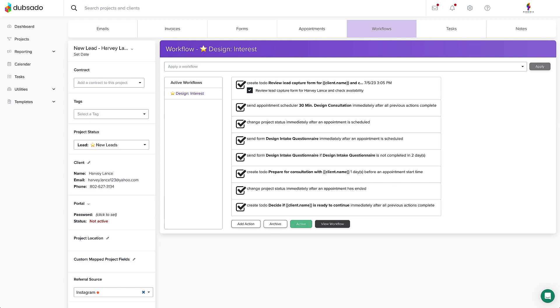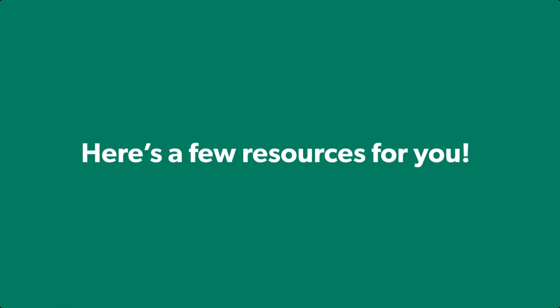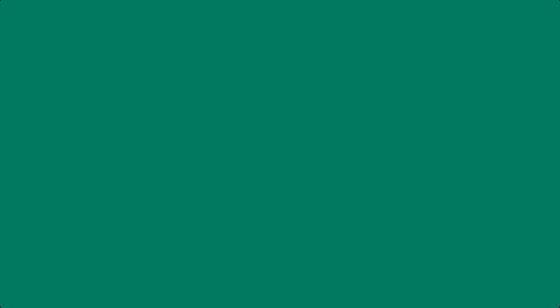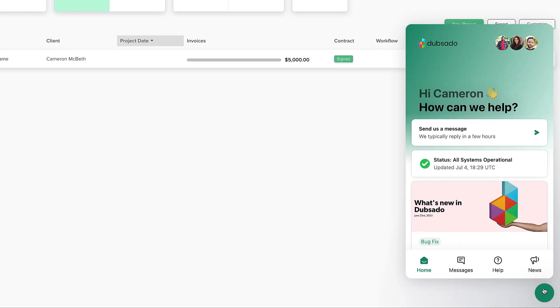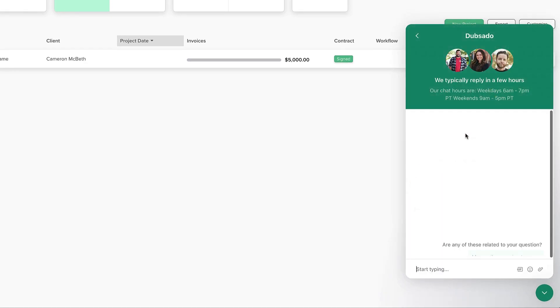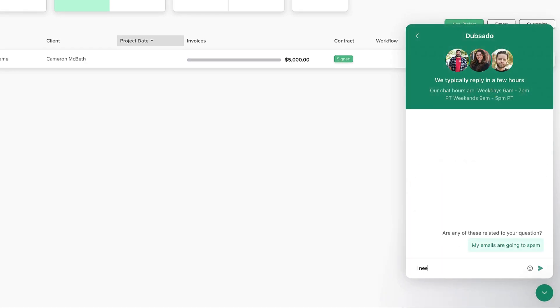And don't even get me started on getting back your work-life balance. Here are a few resources for you that will help you as you continue learning and using Dubsado. If you get stuck at any point — and I mean literally at any point — you can click on the little chat bubble in the bottom right-hand corner and talk to our customer care team. They're here to answer your questions, troubleshoot any issues you're having, and send you a fun gif while doing so.